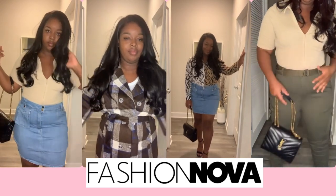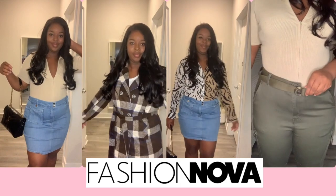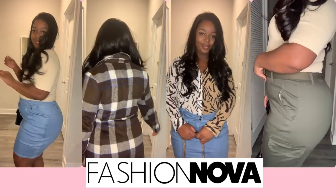Hey y'all, it's officially our favorite time of the year! I'm Ebony, and if you're new, I'm going to show you guys all of these pieces that Fashion Nova sent me. I feel like y'all are gonna love them.